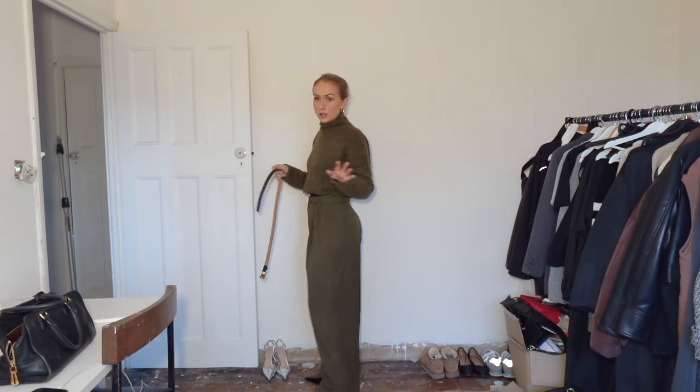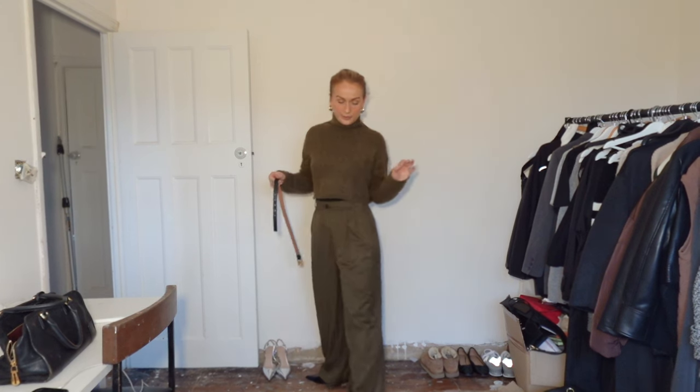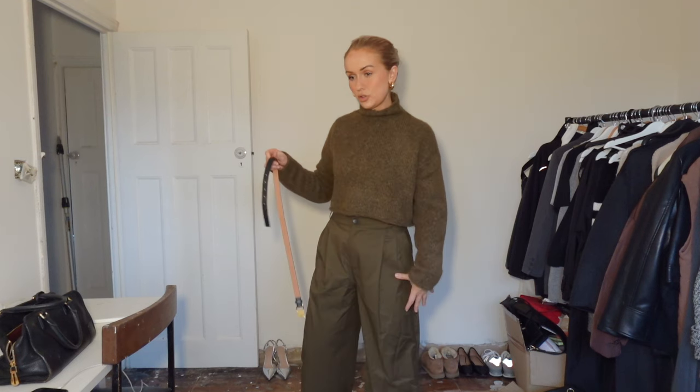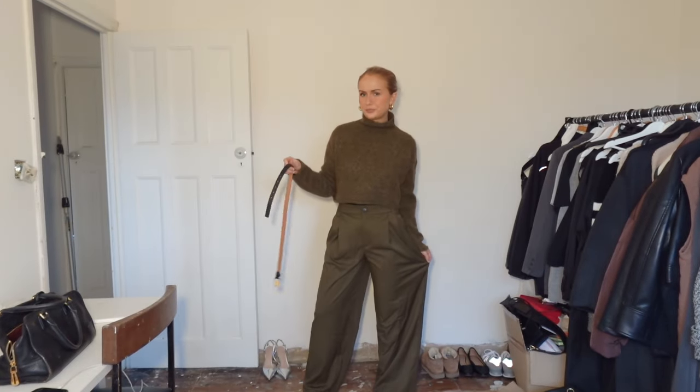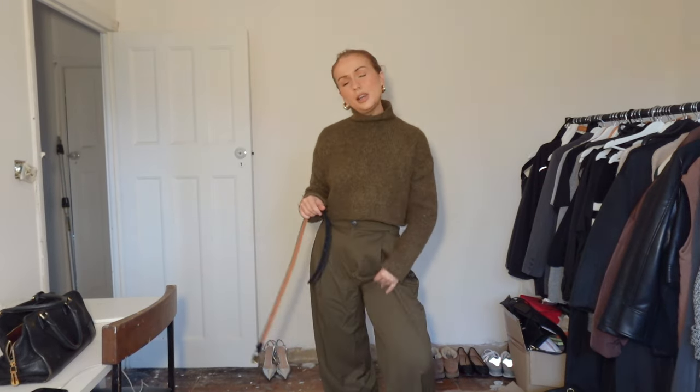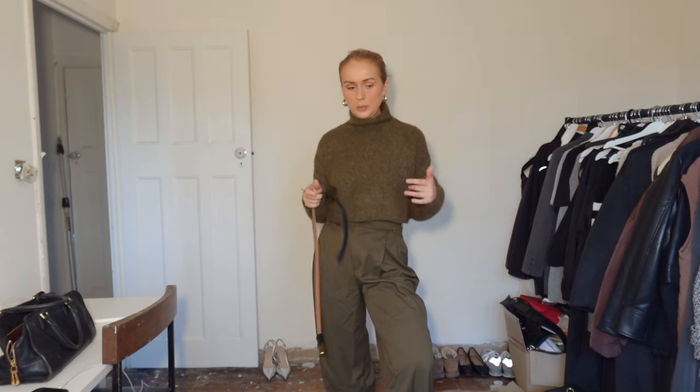These trousers are also Zara but I think I'm going to return them. I've got a similar pair from Unico that I prefer — more of a straight leg — whereas these are a super wide leg. I haven't worn them and they're a bit lightweight — not good for winter, more of a summer fabric.